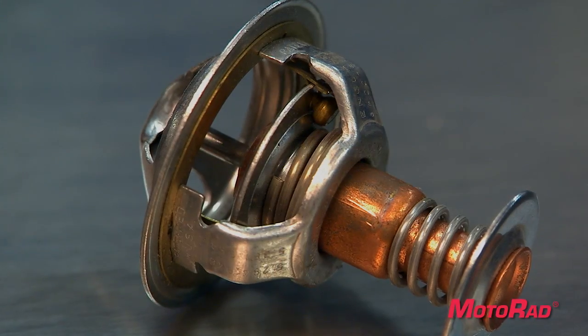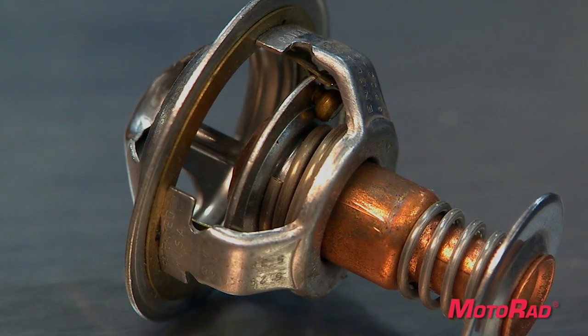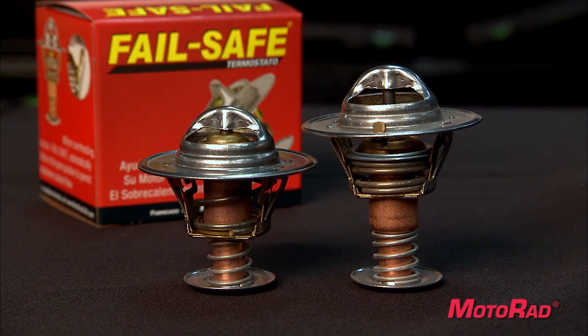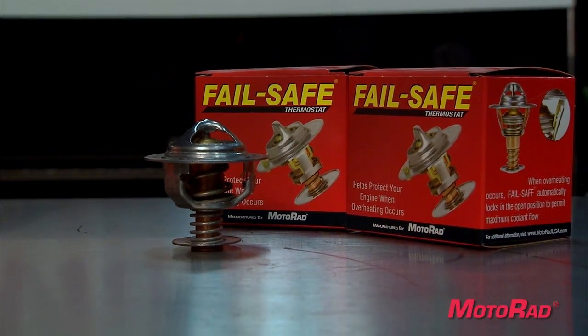Once the Failsafe thermostat does its job of allowing coolant to continue to flow through the engine, you must replace it with a new one. There are standard thermostats — then there is the Motorrad Failsafe thermostat. Ask for Motorrad's Failsafe the next time you need a new thermostat.